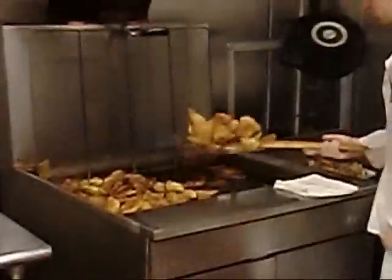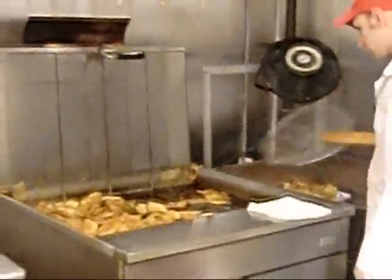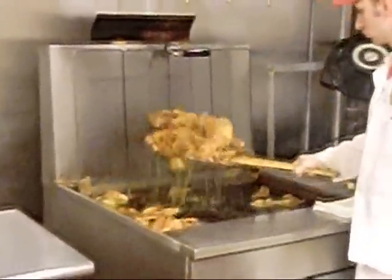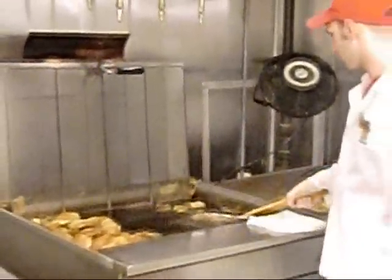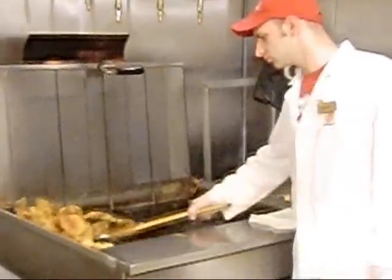Gotta make the kettle cooked potato chips. There they are, fresh from the bin. Extra greasy. What kind of oil do you use? Soybean. Probably comes from Indiana or Michigan.